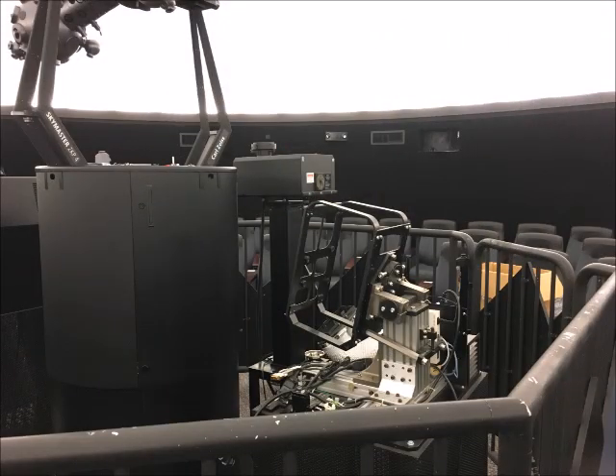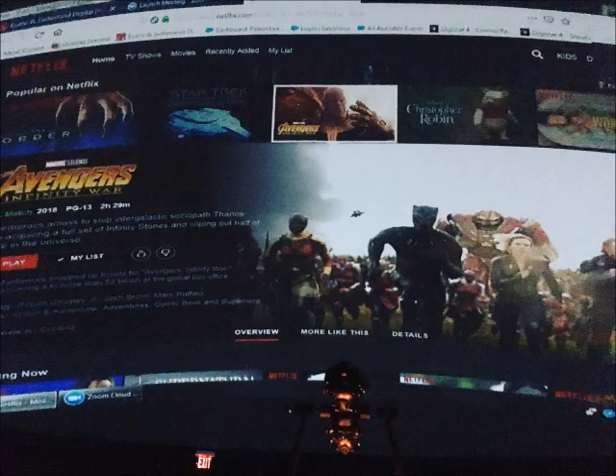The Digistar 4 is what plays all of our full dome movies and adds scenery and effects to other shows. We can also use it to project any video source or presentation we want. Netflix anyone?